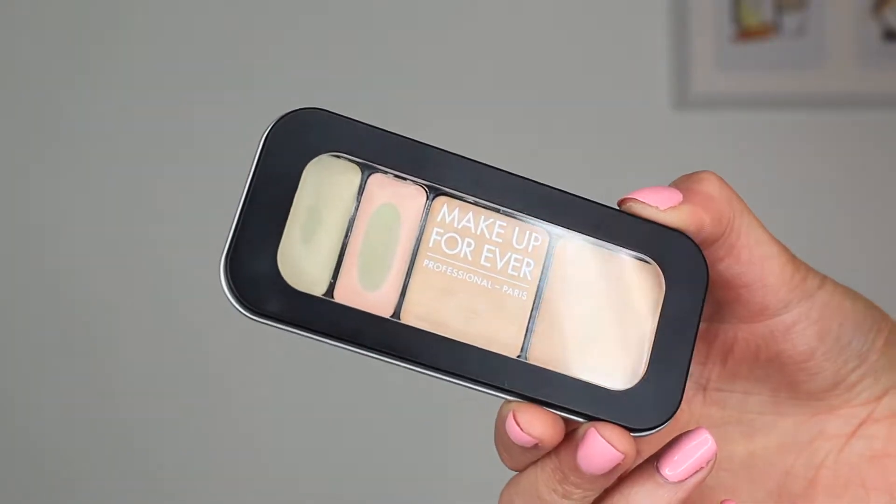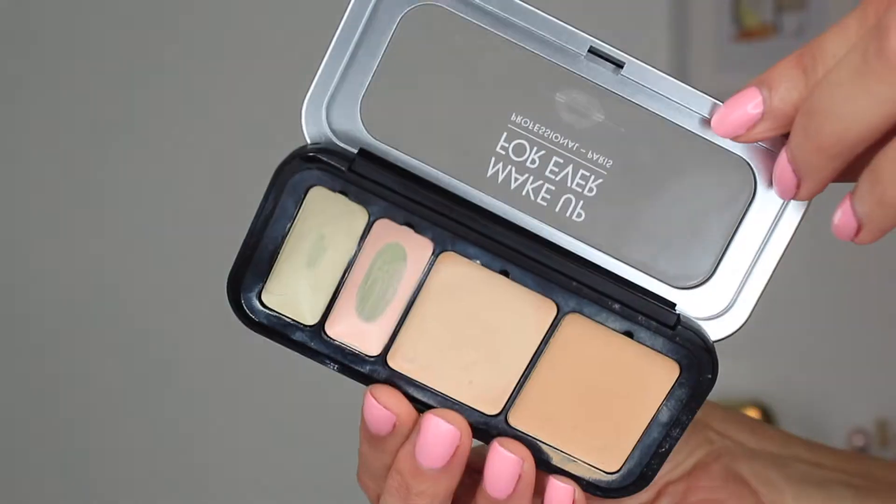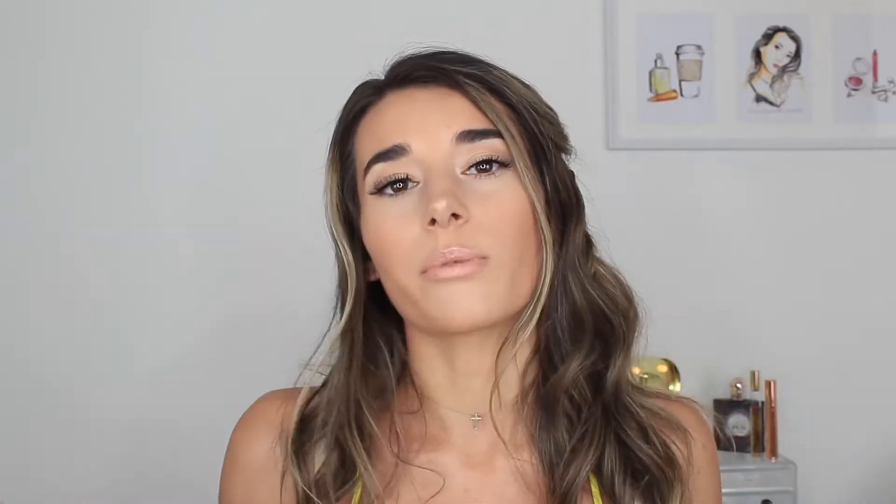If you guys have been watching my videos and following along, you know I'm obsessed with this product. This is the Makeup Forever Ultra HD Underpainting Palette — it conceals and corrects any discoloration that you may have. I have the shade Light here; they have so many different shade ranges, I think five or six palettes. I've hit pan on both of these shades already. This pink shade completely diffuses any discoloration I have underneath my eyes, and I use the green shade to counter out redness and any breakouts.